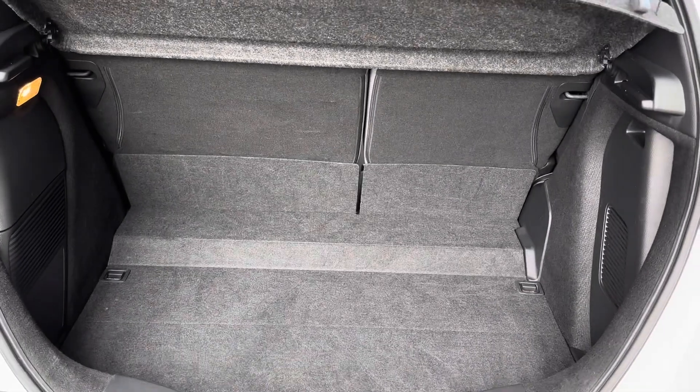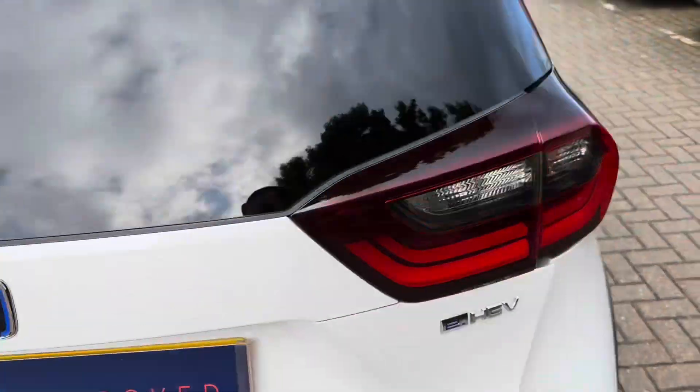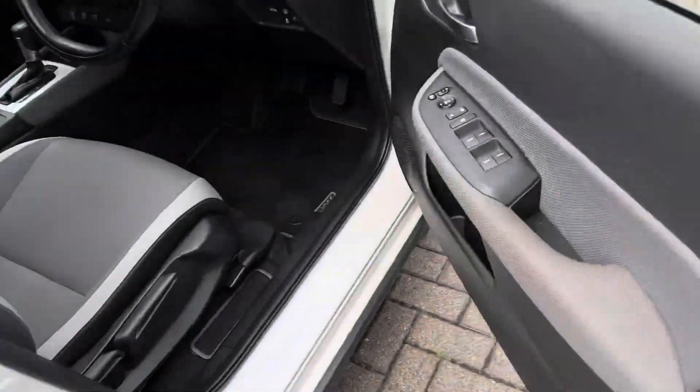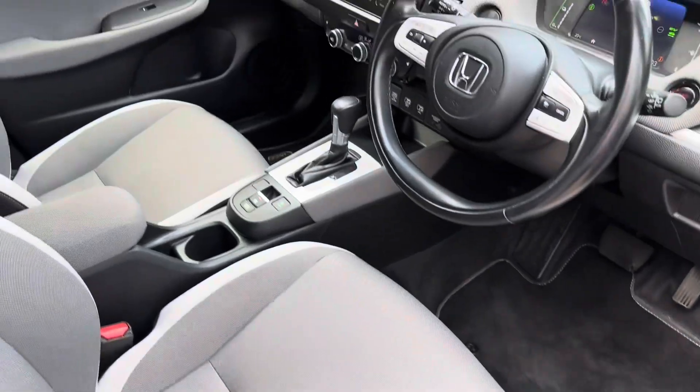As with all the Jazz range, you get a nice generous boot space with the magic seats in the rear. Interior-wise, you've got all-round electric windows and folding electric wing mirrors.